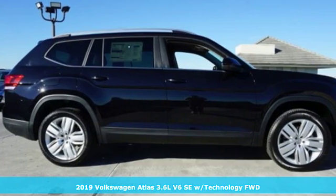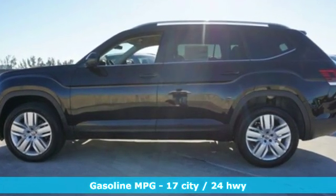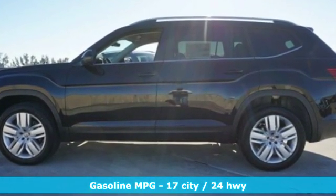It comes with the features you need and better yet: automatic transmission, dual zone climate control, and streaming audio.